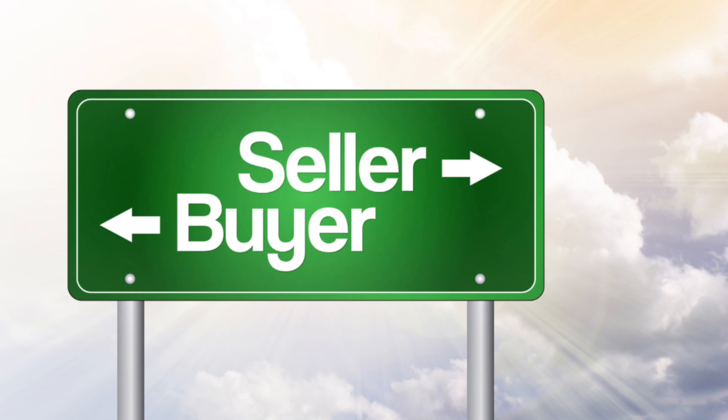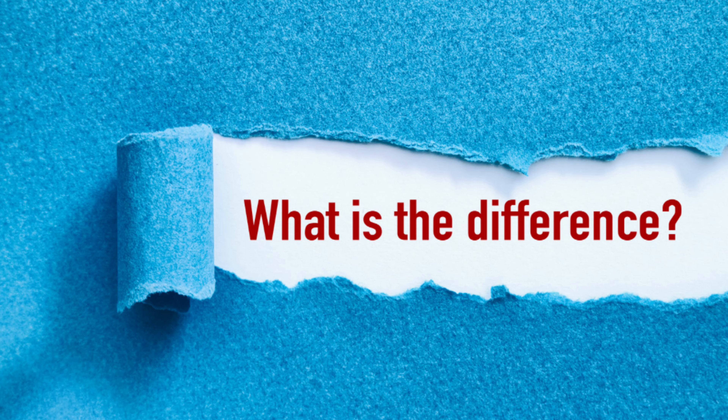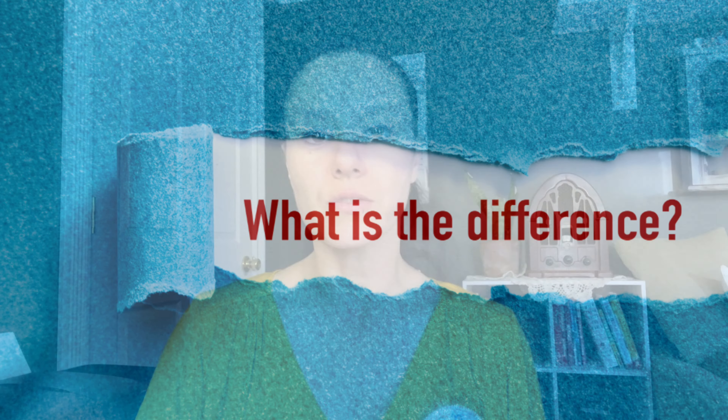Hey there, thank you and welcome back to my channel. I appreciate you guys continuing to visit me for information about buying or selling a home in Central Kentucky. Today, we are talking about buyers versus sellers market — what's the difference? If you are a new home buyer, you may not know what the difference is between a buyer's and seller's market.